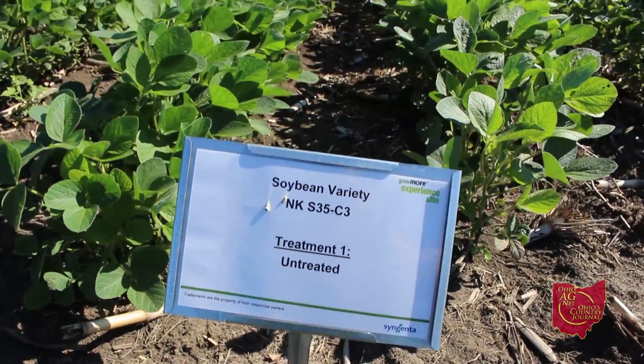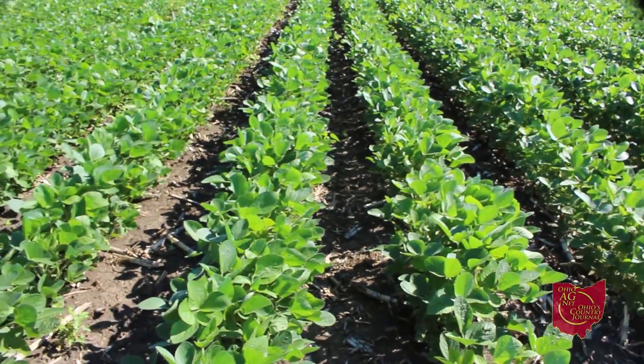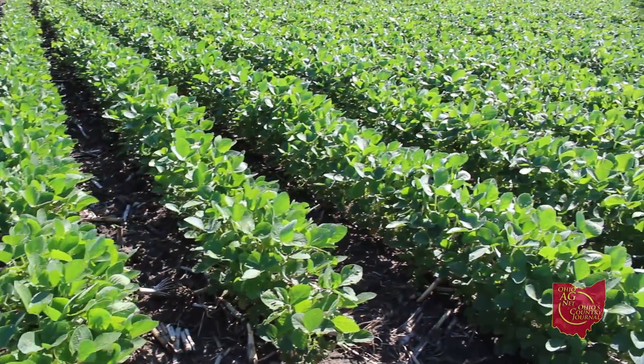Secondly, having a solid weed program helps. Winter annuals like purple deadnettle and henbit act as common hosts that help increase populations of soybean cyst nematodes. Additionally, using resistant varieties — the PI-88-788 trait has been a really useful tool to help slow down that reproduction process. Solid seed care programs like Clariva Complete help kill soybean cyst nematodes and slow down that process of invasion.